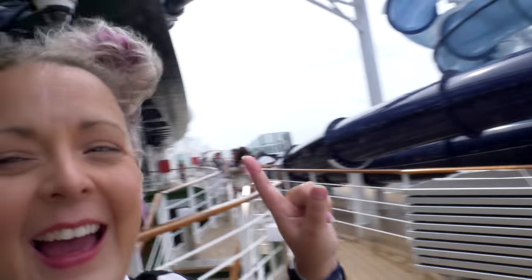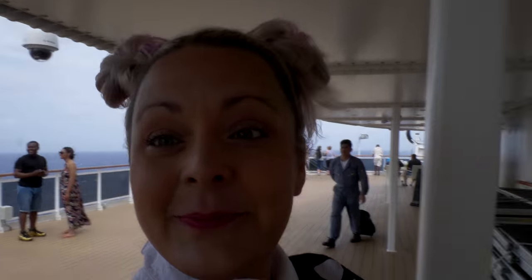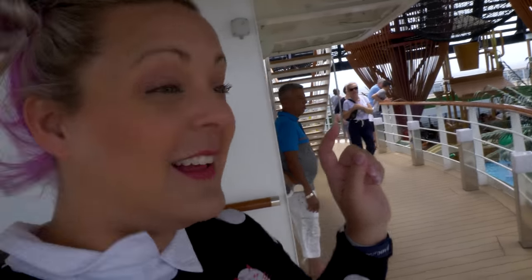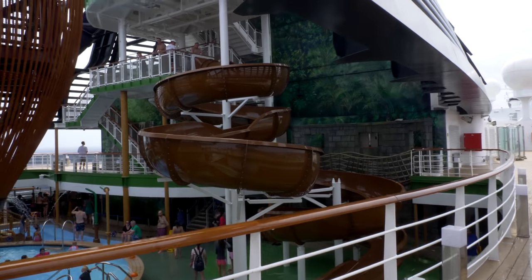We're walking past the water park again - it's probably the coolest and most fun water park I've ever seen on a cruise ship. There's so much to do here for water stuff. Let's talk about these water slides - oh my gosh they're huge! There are two speed slides, an open slide, and even one that's a video game water slide. I cannot wait to try that - a video game water slide, perfect for me!